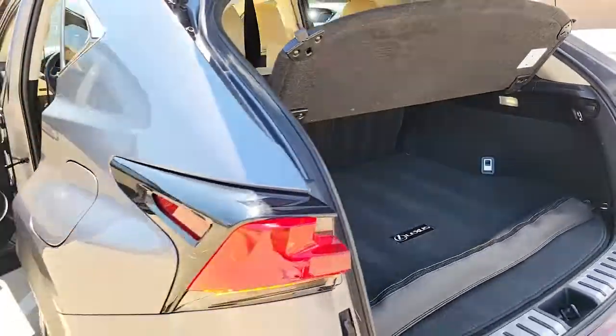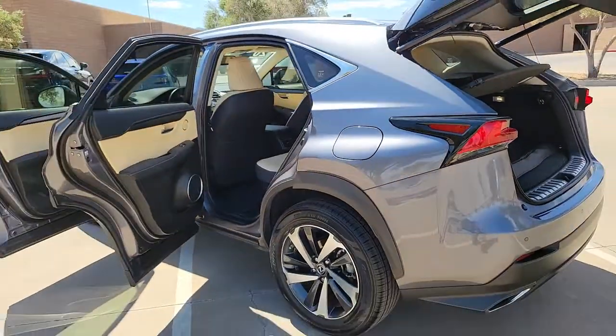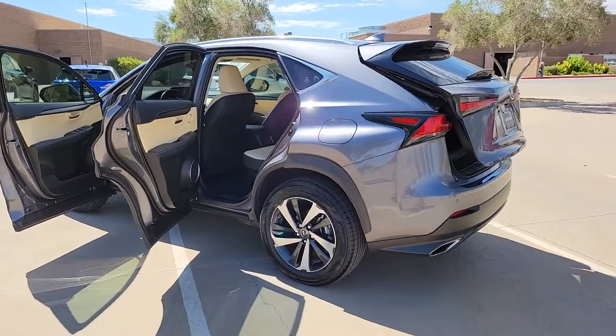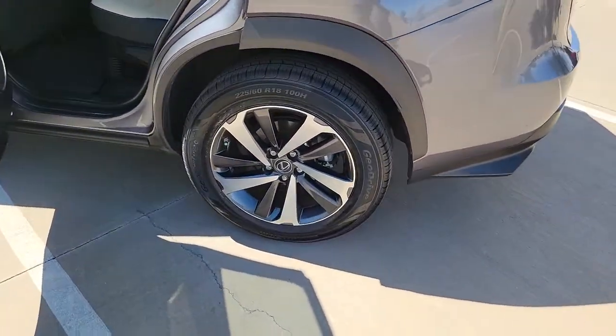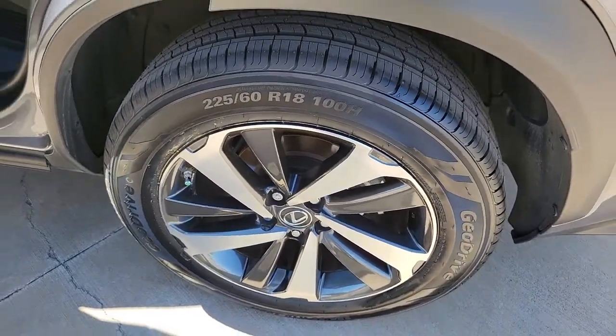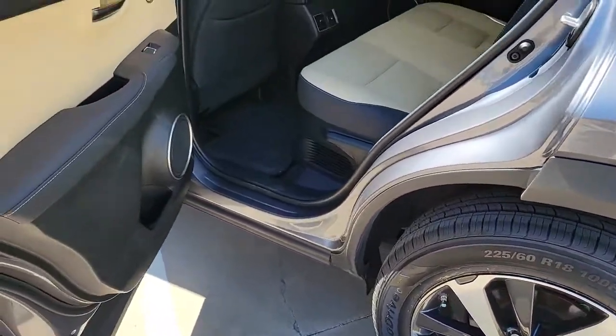These are just some of the great options this vehicle comes with: sunroof/moonroof, keyless entry, backup camera, power passenger seat, fog lamps, satellite radio, electronic stability control, blind spot monitor, power driver seat, and aluminum wheels.